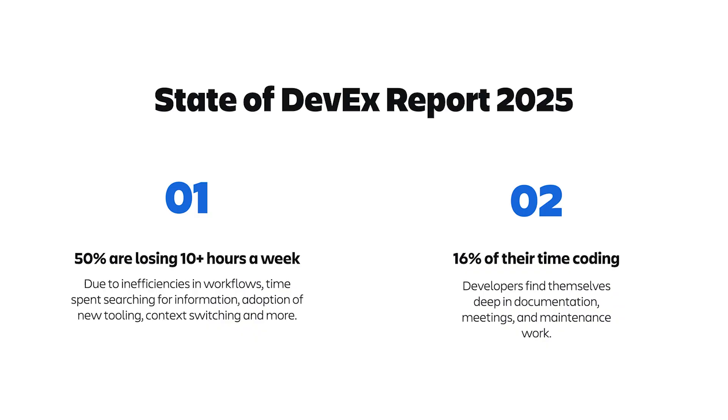Second, developers are only spending 6% of their time every week writing code. This means that developers spend 84% of their time searching for information, context switching between tools, in meetings, and fighting with tech debt. If we could find ways to improve these two stats, we'd be able to spend more time building software and solving problems for our customers. Please keep these two stats in mind as we continue.